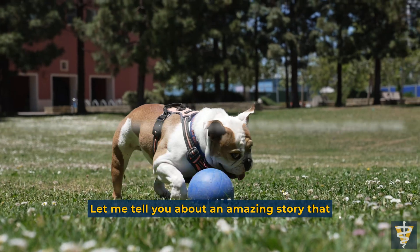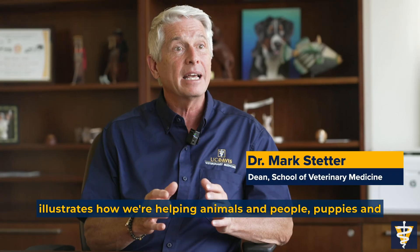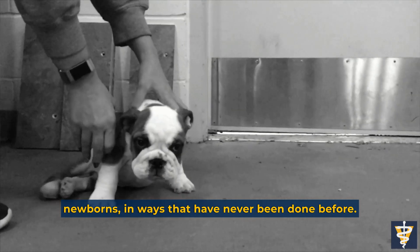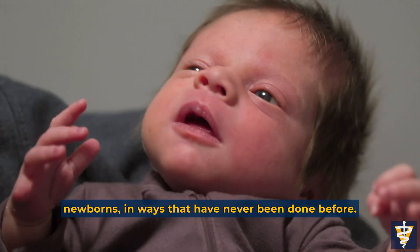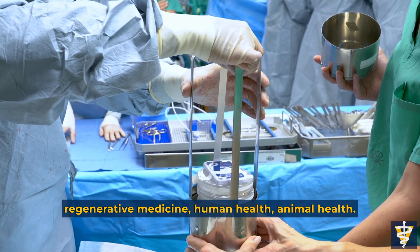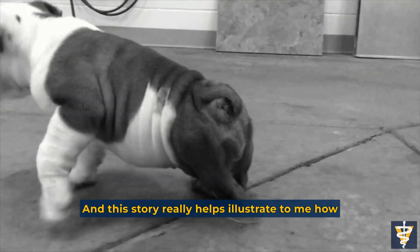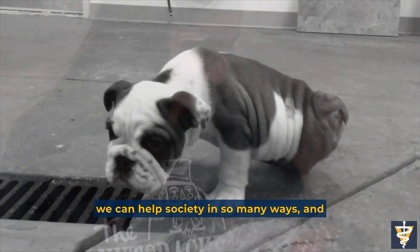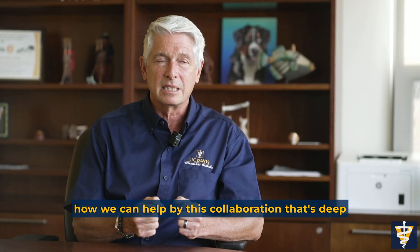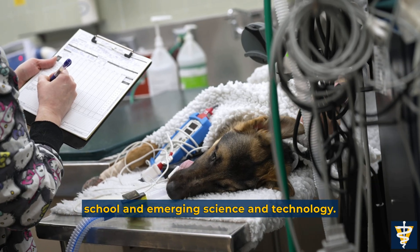Let me tell you about an amazing story that illustrates how we're helping animals and people — puppies and newborns — in ways that have never been done before. We're using technology that brings in stem cells, regenerative medicine, human health, and animal health. This story really helps illustrate how we can help society in so many ways through this deep and meaningful collaboration between the medical school, the veterinary school, and emerging science and technology.